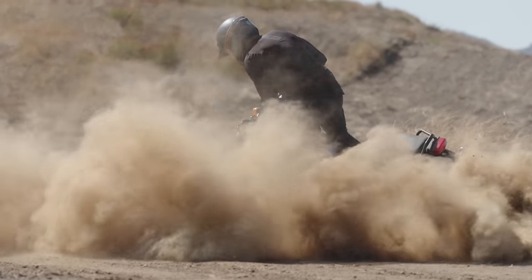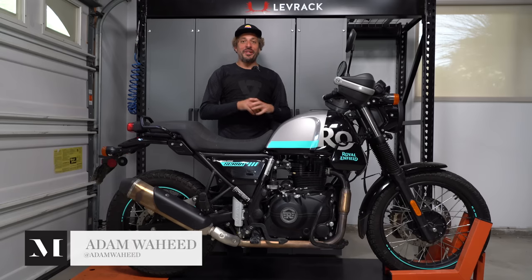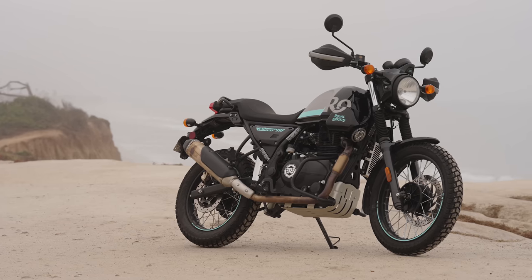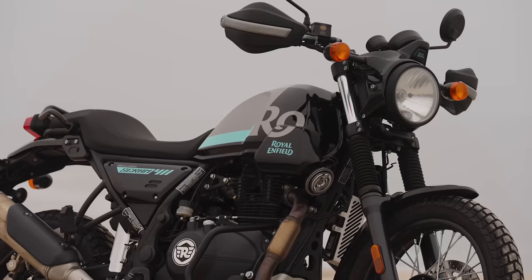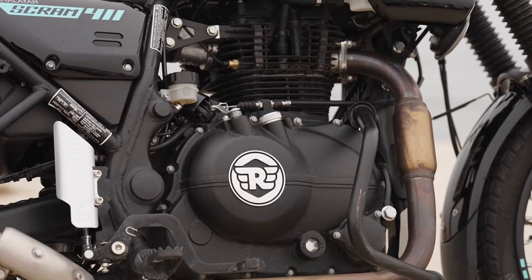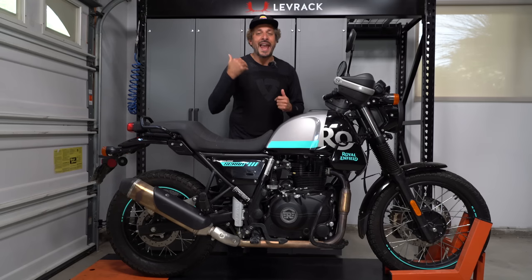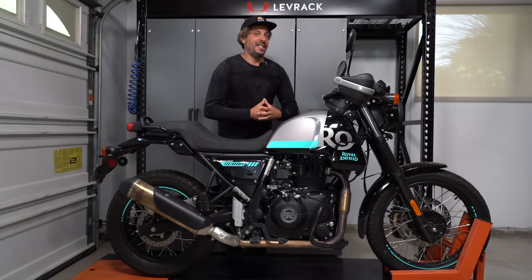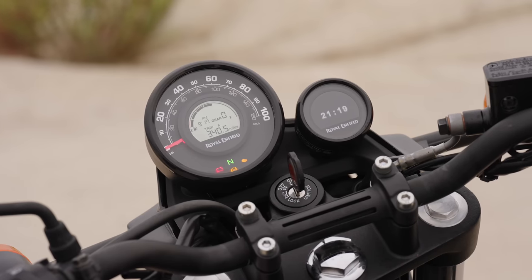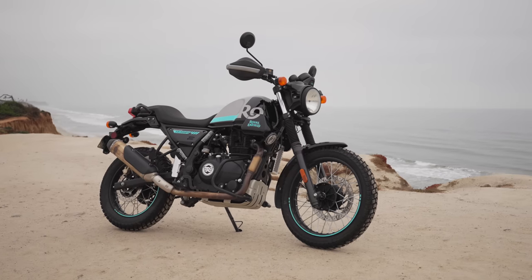We just got done riding Royal Enfield's 2023 Scram 411. This is an entry-level, air-cooled, scrambler-style street bike from Royal Enfield out of India. If you're not familiar with Royal Enfield, they actually began manufacturing motorcycles in England in the early 1900s. Things were going so well that by the 1950s they opened another production facility in India.